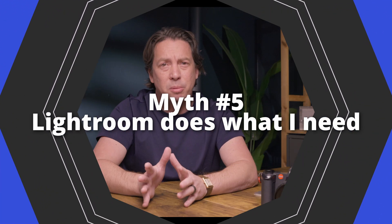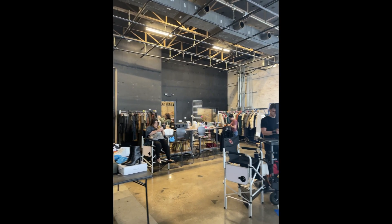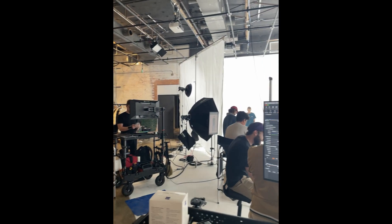Myth number five, and this is going to be the big one: Lightroom does everything that I need. Maybe so. If you are siloed — a one-person shop who goes out, shoots the photos, comes in and edits them, exports them and delivers them to the client all by yourself — then Lightroom might be fine for you. But if you want to move into the commercial side, if you want to work with brands and teams and stylists and creative directors and ad agencies, you're using Capture One on set.